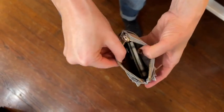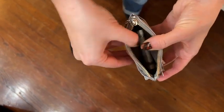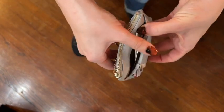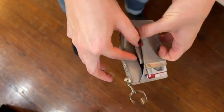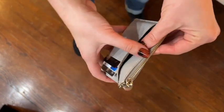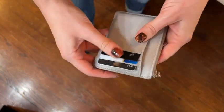It has a little zipper area to hold your change and your cash. It also comes with two little side pockets that I usually keep receipts in, or things like that — little tickets, whatever you need in the extra side pockets.